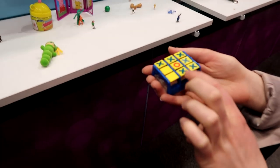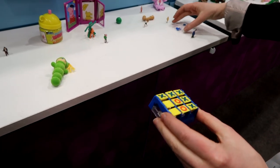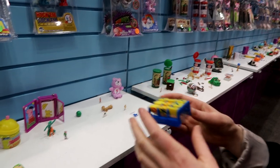This is another new one — Toss Across. It's the X and O game with the little bean bags. Oh my gosh, and then they collect down here so you don't lose them. Oh cool!